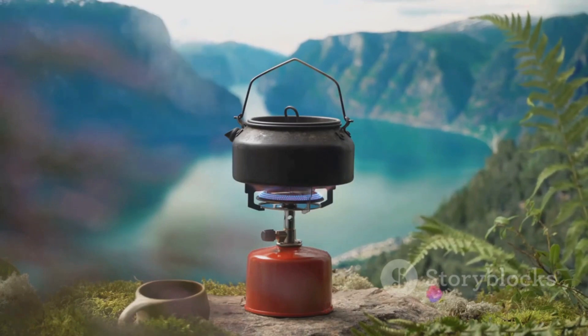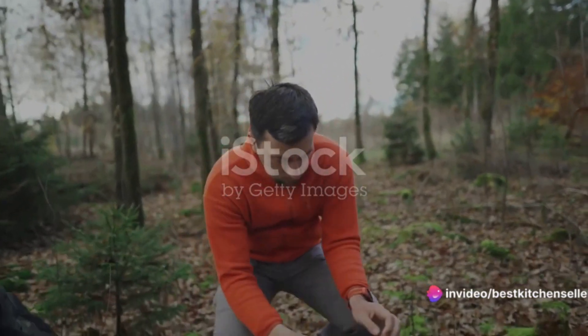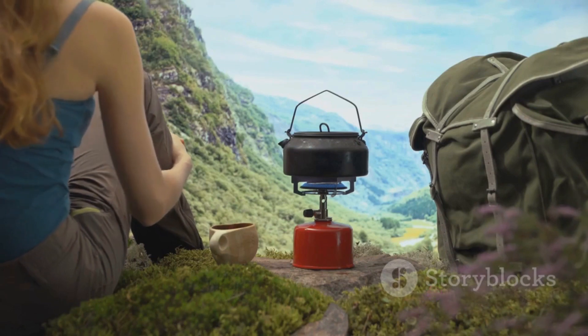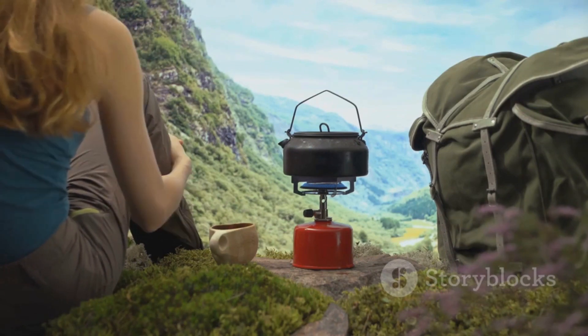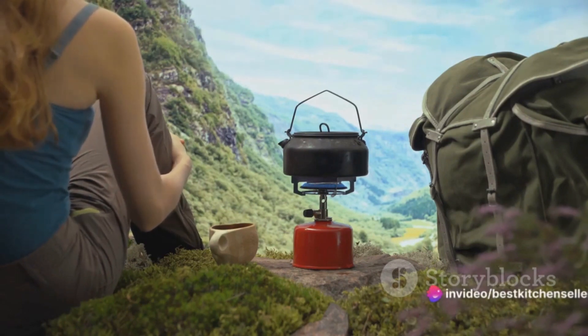But what good is a durable stove if it's too cumbersome to carry around? That's where portability comes into play. These stoves are compact and lightweight, designed to be easily packed and transported to your camping site. So no matter where your adventures take you, your trusty wood stove can always tag along.